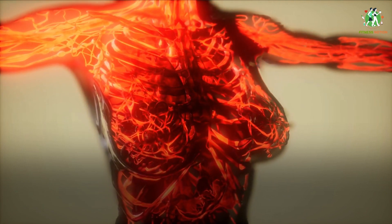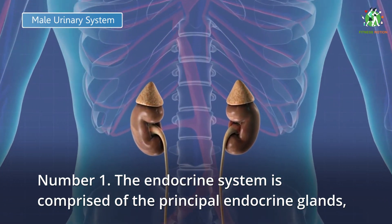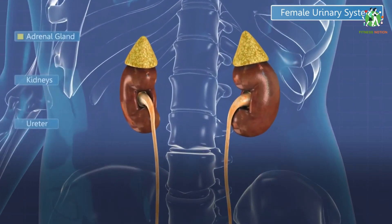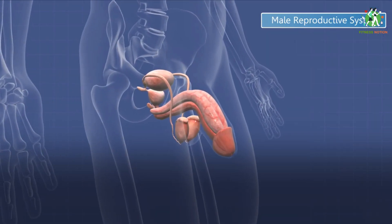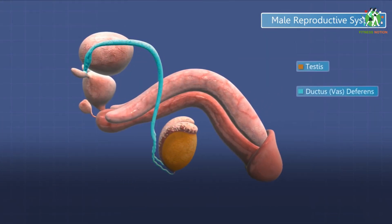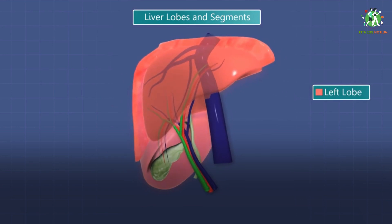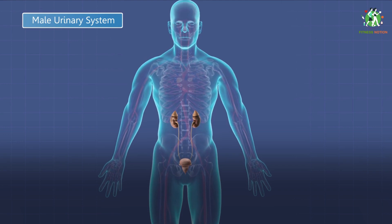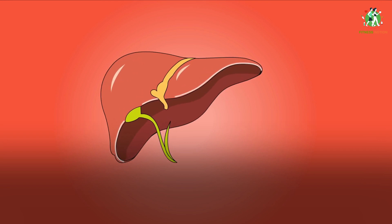Number 1: the endocrine system is comprised of the principal endocrine glands — the pituitary, thyroid, adrenals, pancreas, parathyroid and gonads — but nearly all organs and tissues also produce specific endocrine hormones, including the brain, heart and lungs. The endocrine hormones act as messengers, transmitting information from one body system to another about a wide range of conditions and resulting in a wide range of changes in function.